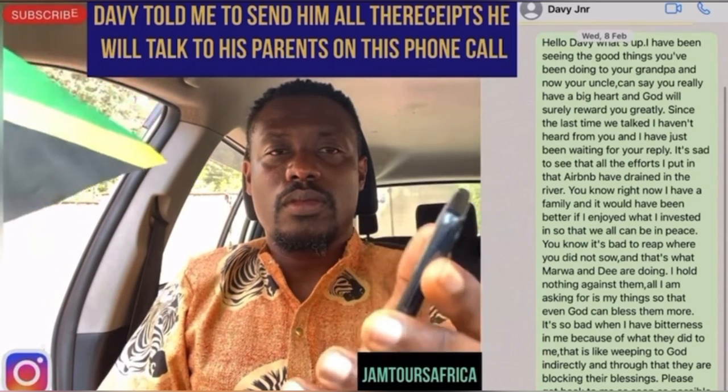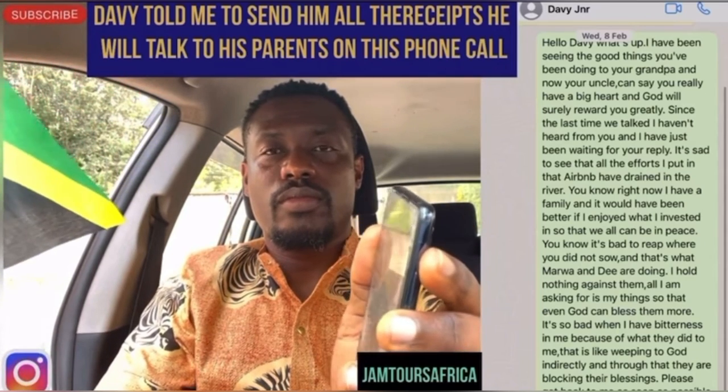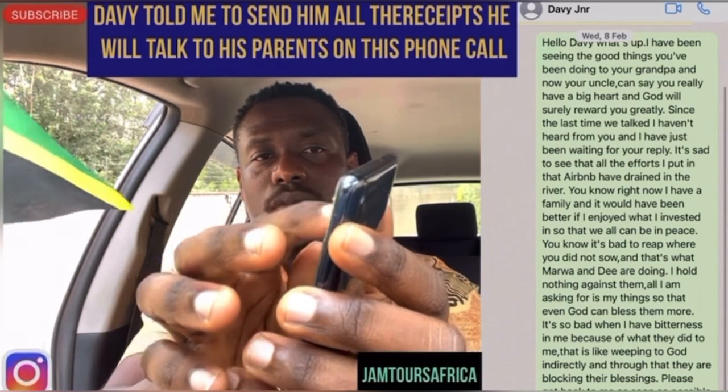Cool, David, we'll talk. Thanks for calling and thanks for understanding and everything. Thank you. Alright, we'll talk. Be good.